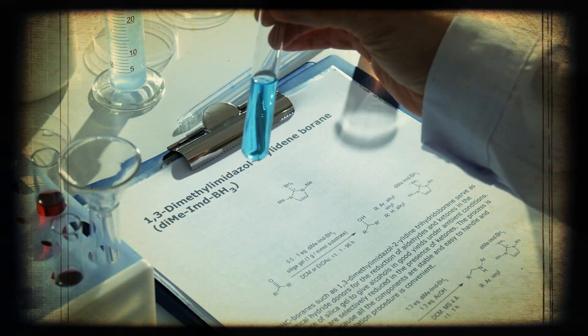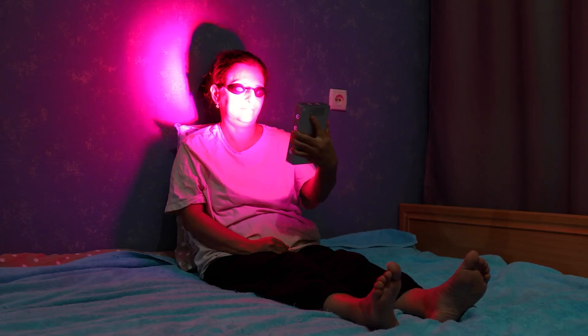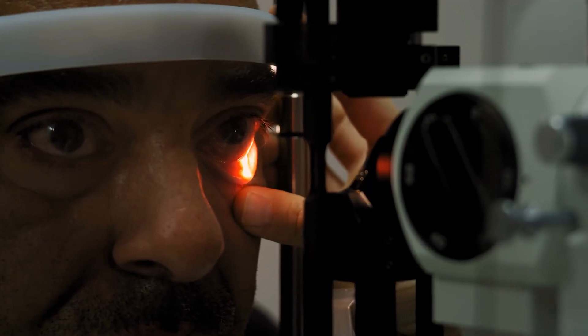This isn't just theoretical — we've seen this in studies. I've anecdotally seen this as well with some of my patients who have reduced eye strain at the end of a work day by simply using this red light. So if you're over the age of 40, if you're losing your vision, or if you want to protect it a little bit more, I would definitely consider doing this.